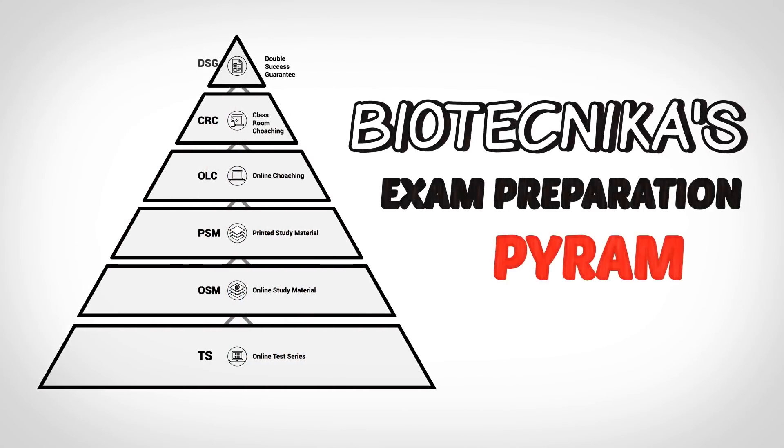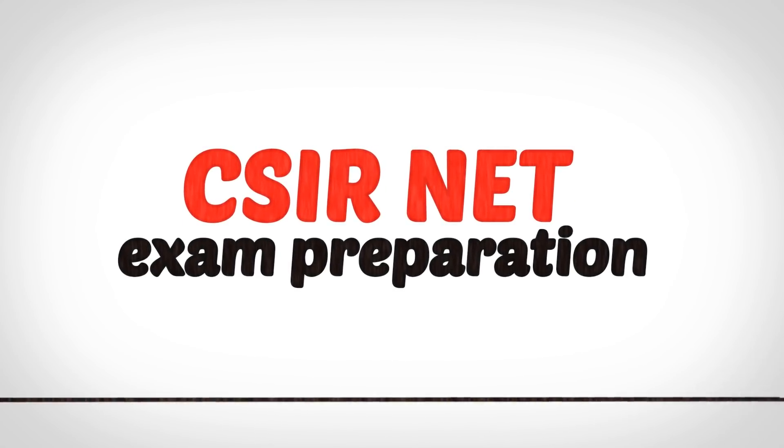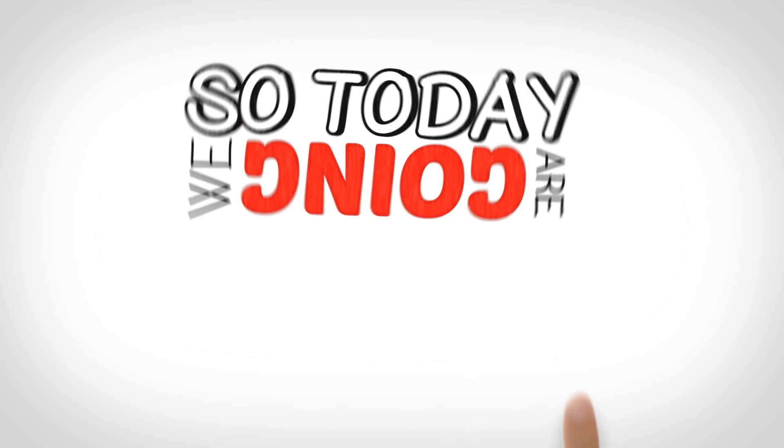Biotechnica's Exam Preparation Pyramid. Very often, aspirants wonder how and why Biotechnica's CSIR Net Exam Preparation is so effective. So today, we are going to reveal that.